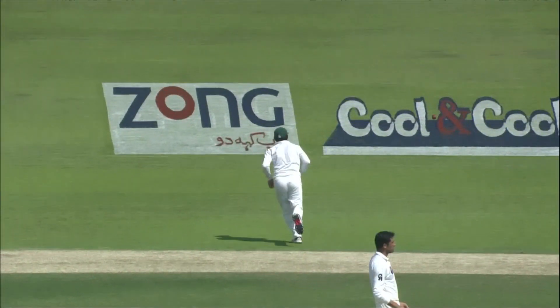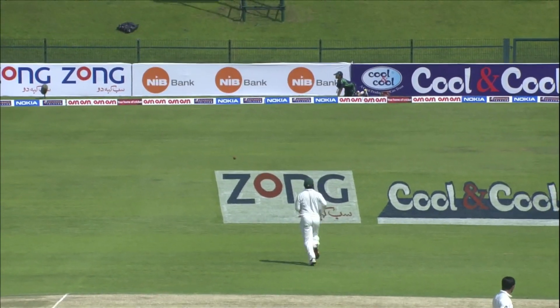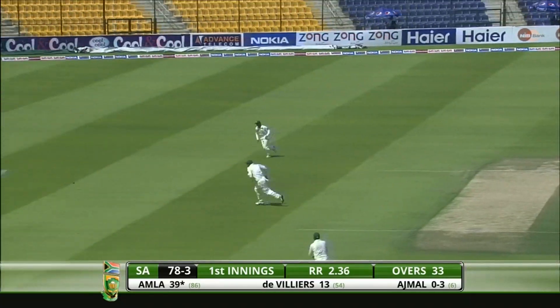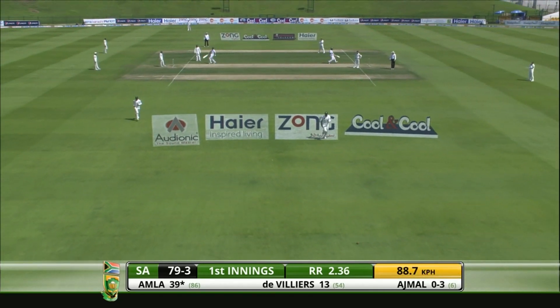So what's that a sign of? That the ball is getting a little bit older, the track is getting a bit easier, and he's feeling comfortable. Probably all three, I suppose. Hashim Amla again — good shot, rocking back onto that back foot, gives himself just a little bit more time.